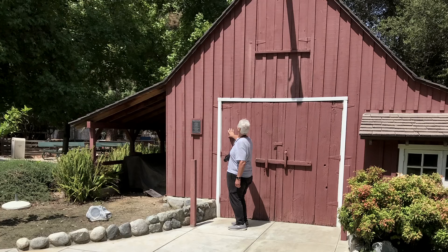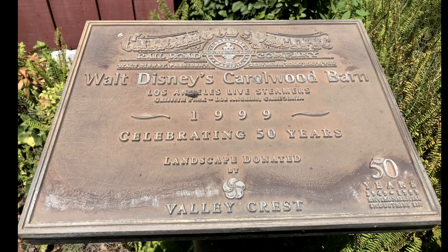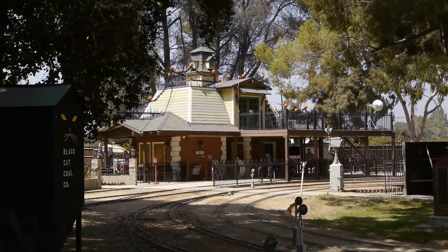Speaking of structures, this is the Disney Barn. Walt Disney built this on his backyard railroad way back in the early 1950s, and the Carolwood Society moved it here to the LA Live Steamers. They've got various Disney displays, a model railroad, and so on. We did the entire show last Sunday on the Walt Disney connection - and he was a member here.